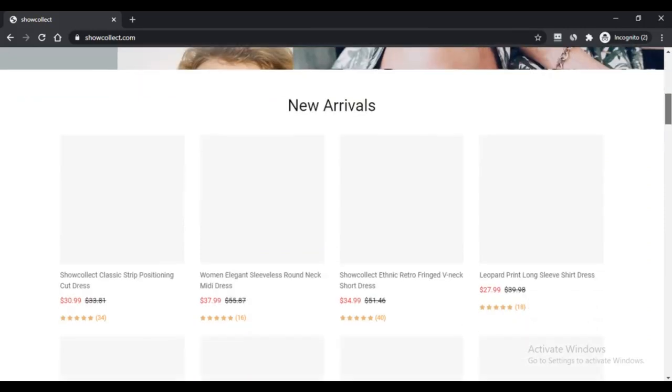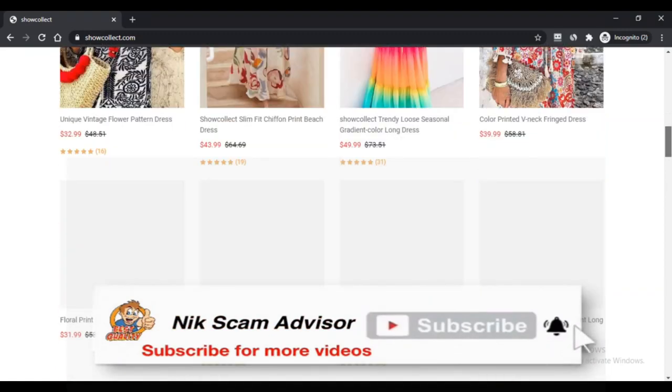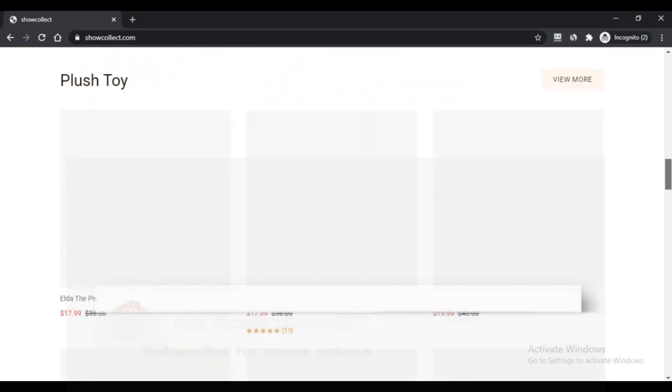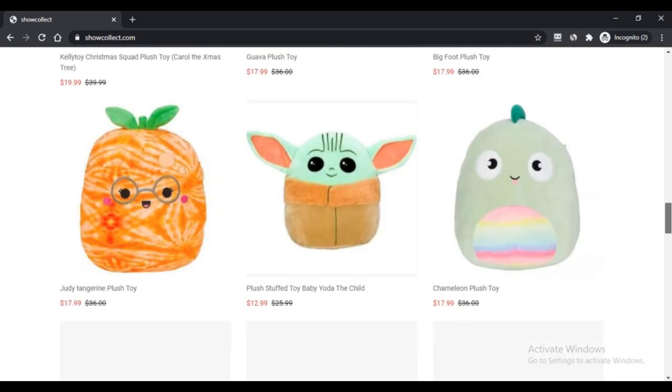Hello, and you are watching Next Scam Advisor. Today we are talking about Showcollect.com — scam or legit? Stay connected with this video to know. Showcollect.com is an online store that deals with multiple products like clothing, exercise equipment, household requirements, toys, games, face masks, beauty items, healthcare, and more.